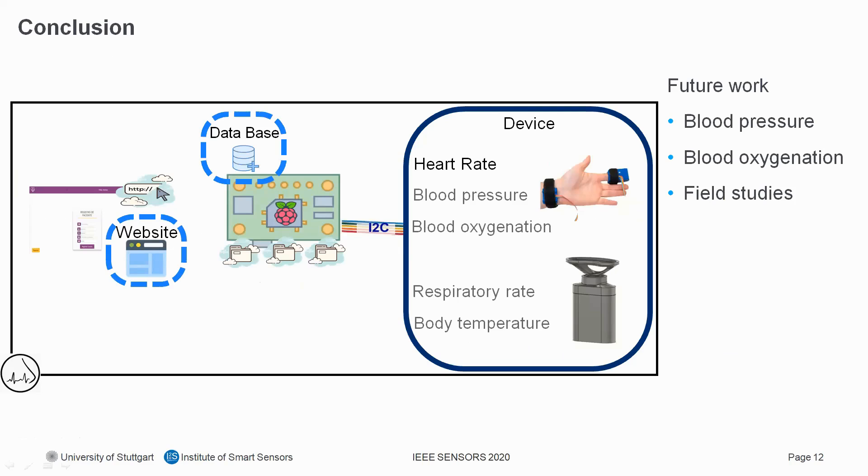To draw a conclusion: we have developed a device that can currently measure heart rate, and in future will also measure blood pressure and blood oxygenation, as well as respiratory rate and body temperature. The data acquisition section is connected via I2C with a Raspberry Pi, and a website allows the patient to communicate with the device via the internet while doctors can also access all data. Future steps include developing blood pressure and blood oxygenation measurements and conducting field studies.